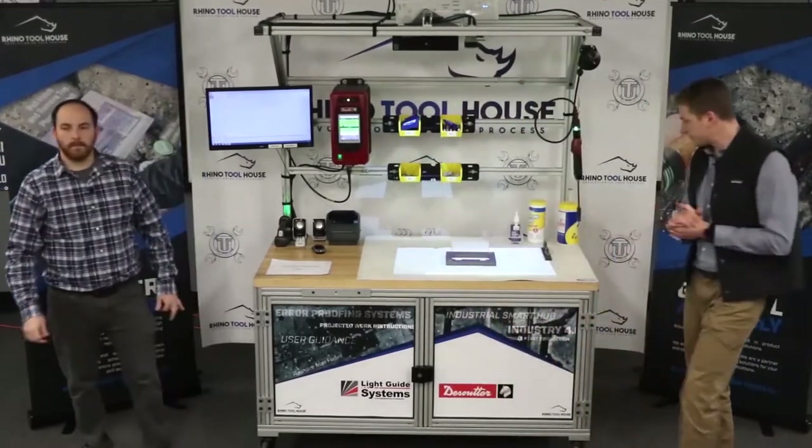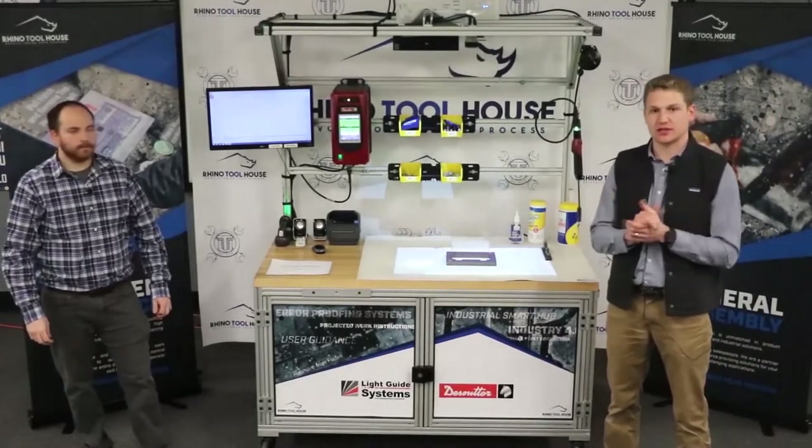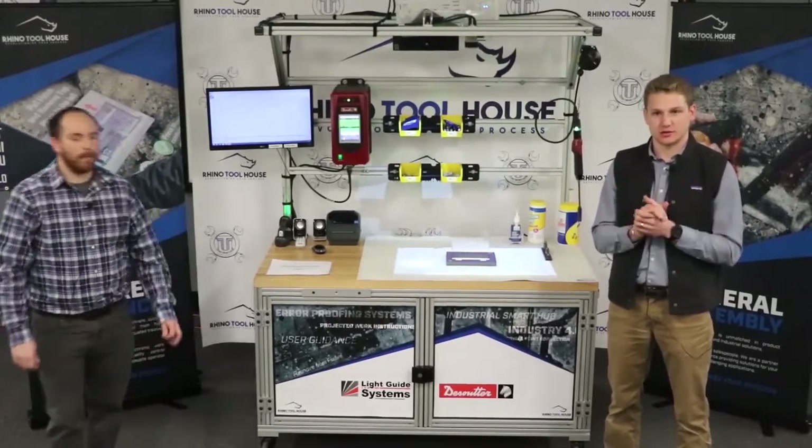All right, so we're going to begin. Today Ryan and I are going to show you a system called LightGuide, also known as LGS Light Guide Systems. But before we get into that, I just wanted to start with a short story.